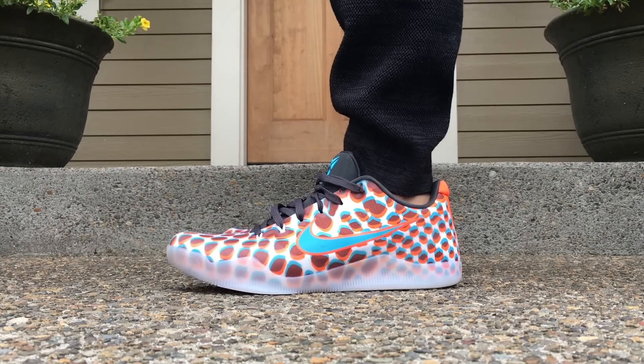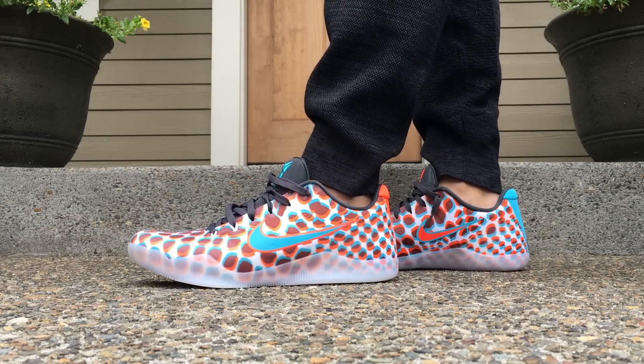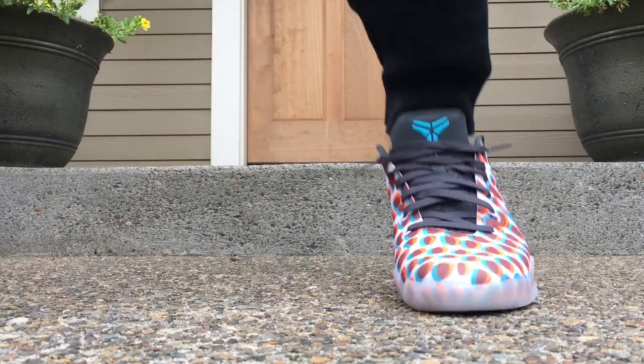But just wanted to give you guys a real quick look on feet. Love the midsoles, love the overall construction and design, color and everything. Have a good one. Thanks for watching guys. Peace!